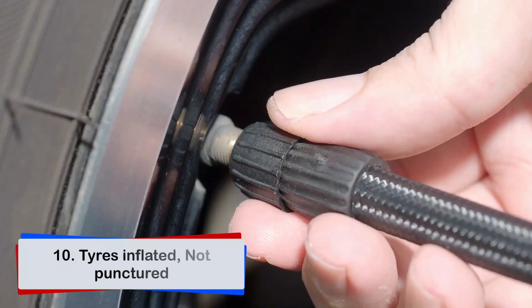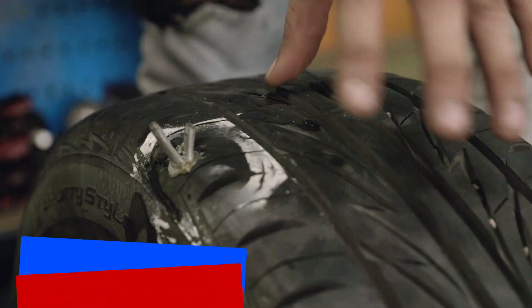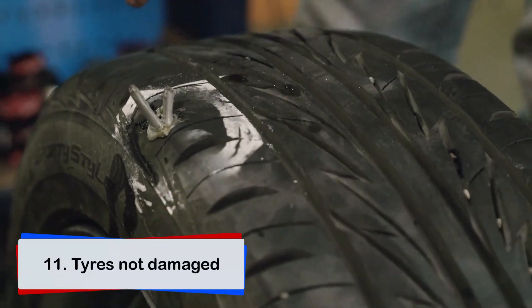Tires should be appropriately inflated and not punctured. Tires must not be damaged in any way that may compromise safety.